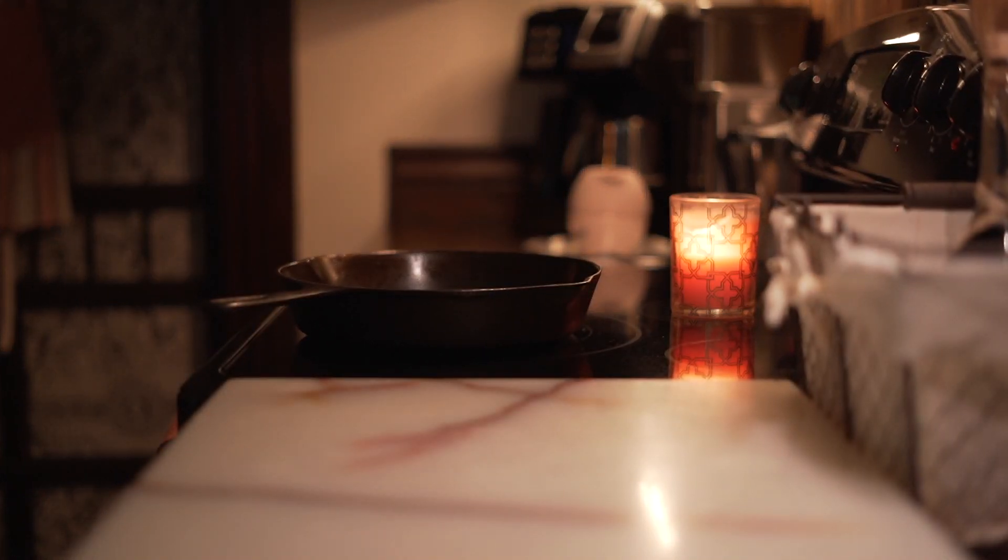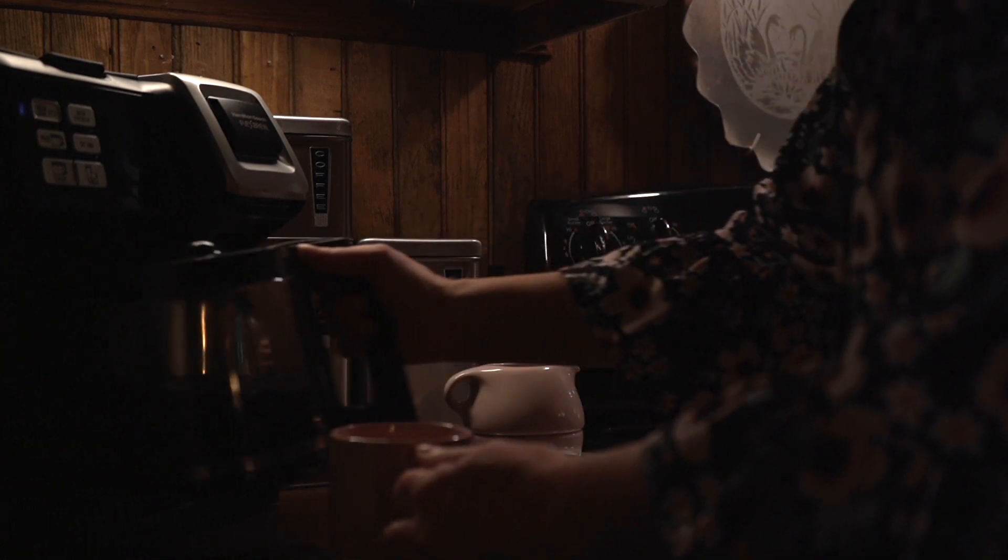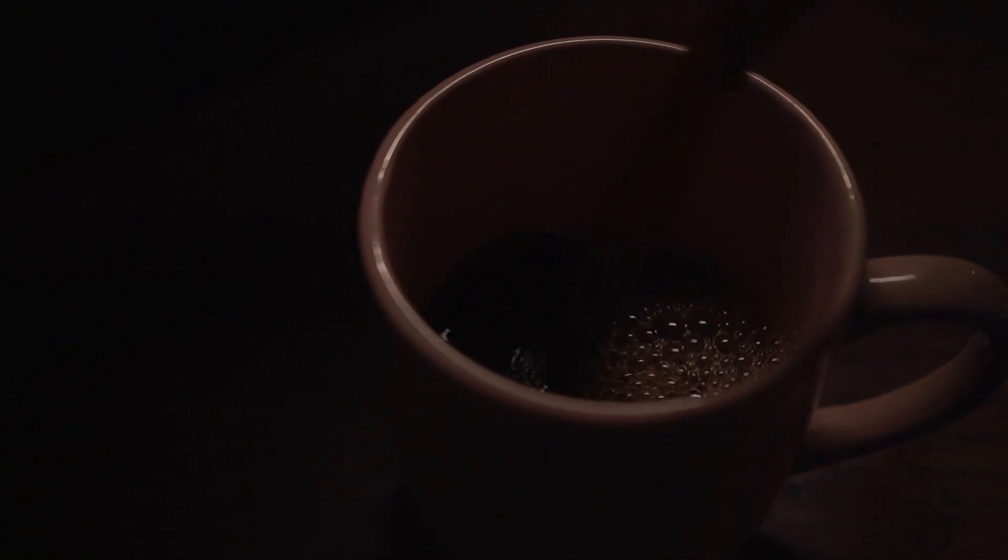I can't work in the garden, so I focus on creating a cozy and welcoming space inside. And of course, every day starts with coffee.